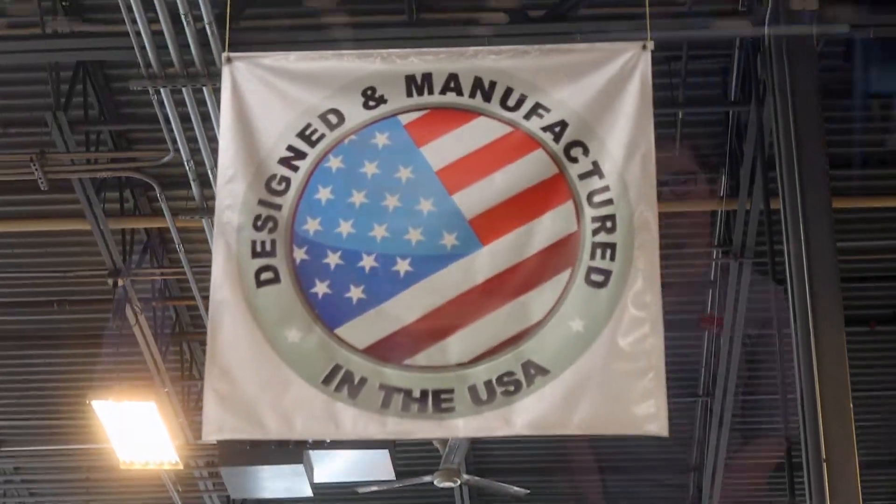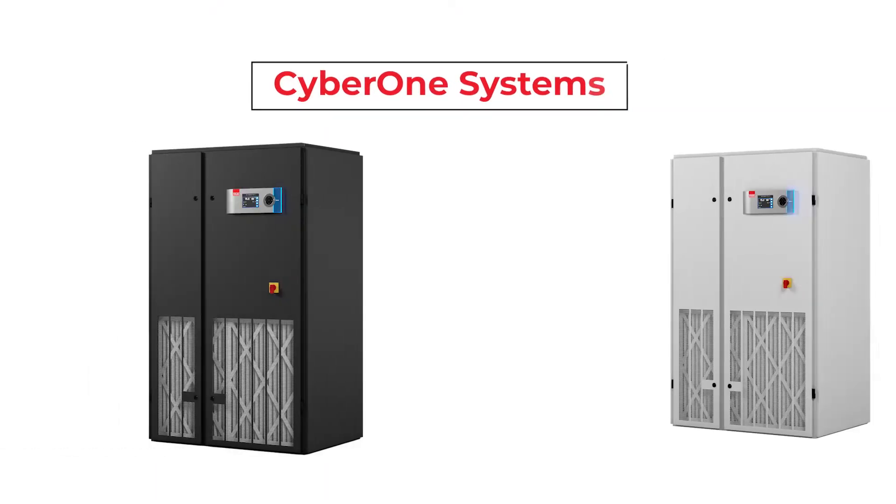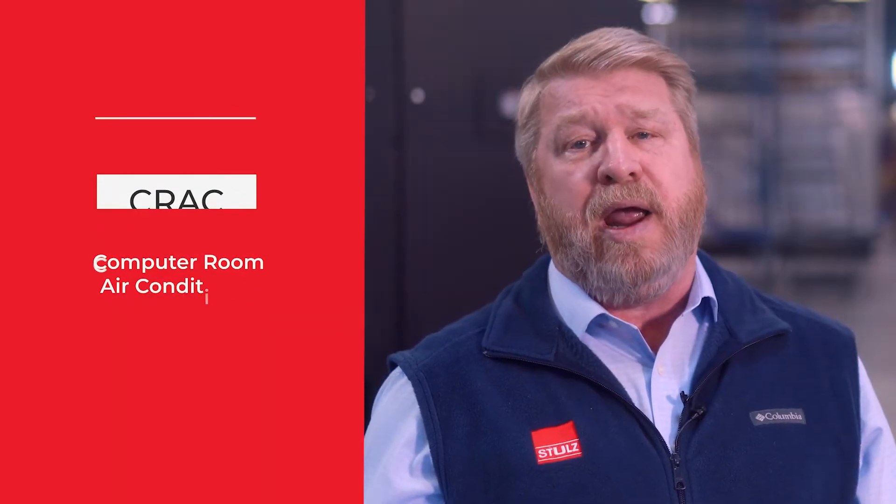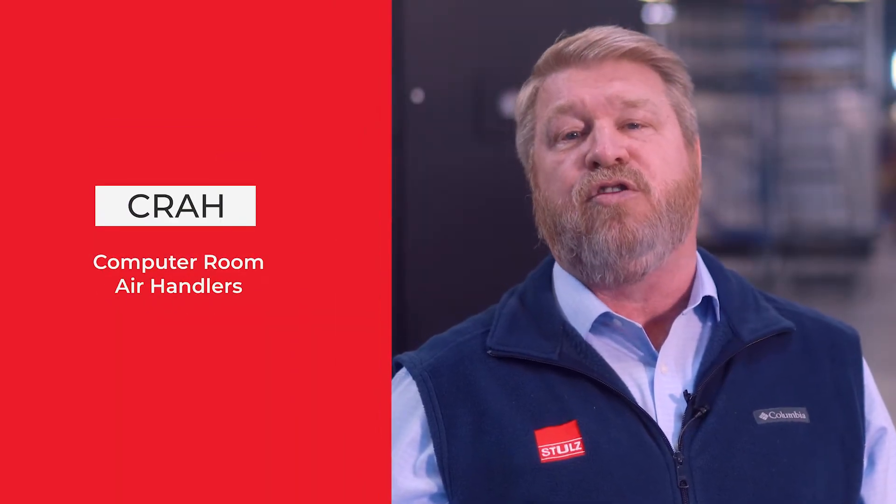The first product we are going to showcase today is the COS product line. COS, which stands for Cyber One Systems, is a diverse and expansive product that consists of computer room air conditioners, most commonly called CRACs, and computer room air handlers, referred to in the industry as CRAHs.